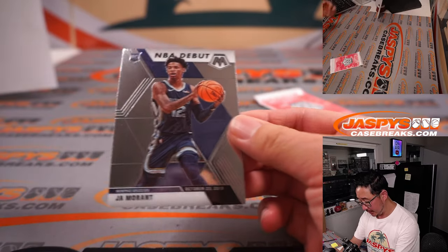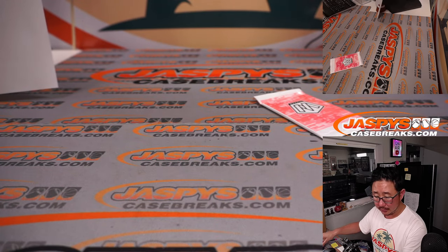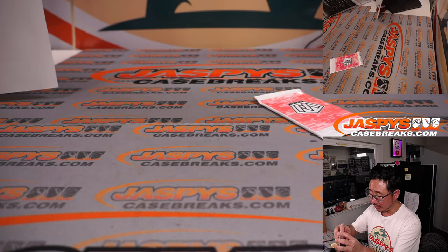Oh, nice — NBA debut rookie, Ja Morant. That's Robert with the Grizz. There you go, Robert. Nice.